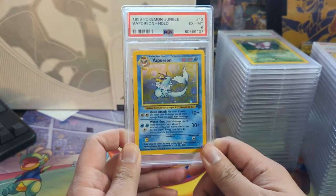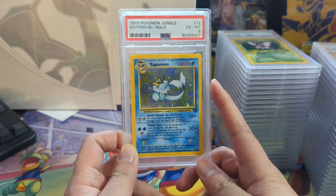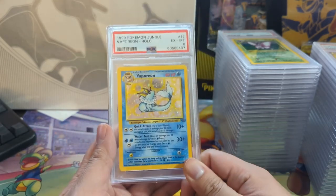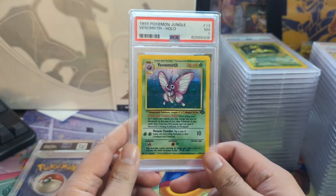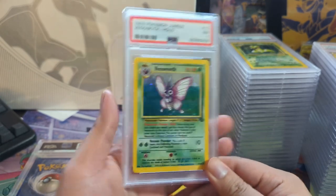We got some vintage to start it off - a Vaporeon, only an Excellent Mint 6. I think this is an example of a card I would not grade again for $18 or even $15 - I just don't think it's worth it. But at $10, sure. Anything WOTC I can probably live with, even if the value will never really be there.